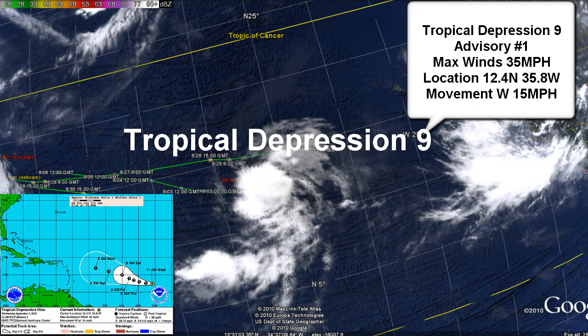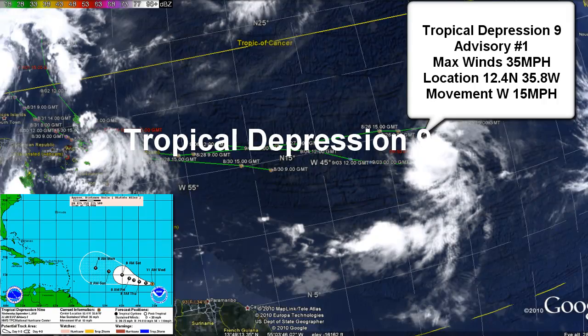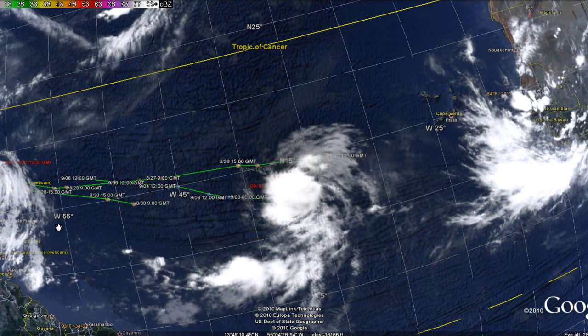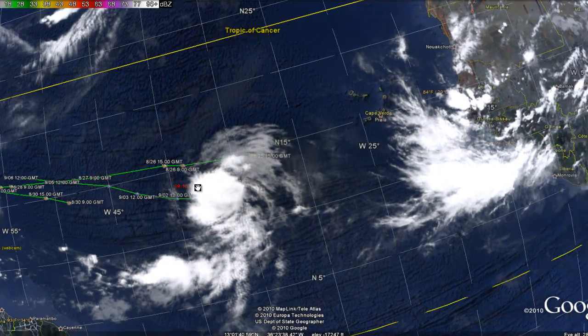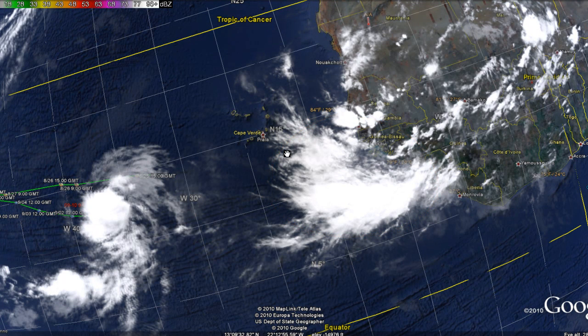Tropical Depression 9 is moving west at 13 knots or 15 miles per hour. It may have an effect on the Caribbean and also the Gulf of Mexico, though it's still very far out. We also have a storm right behind it that just came off the South African coast and could be our next Tropical Depression, so we're going to keep a close eye on that as well.